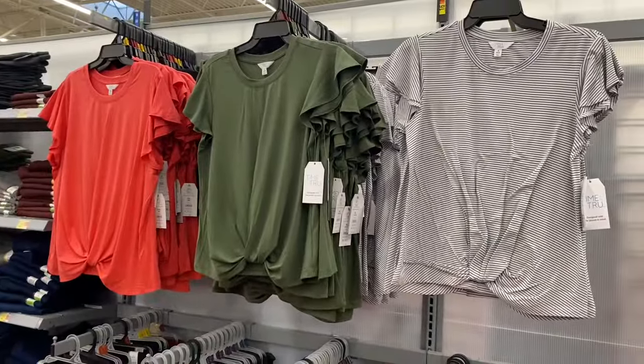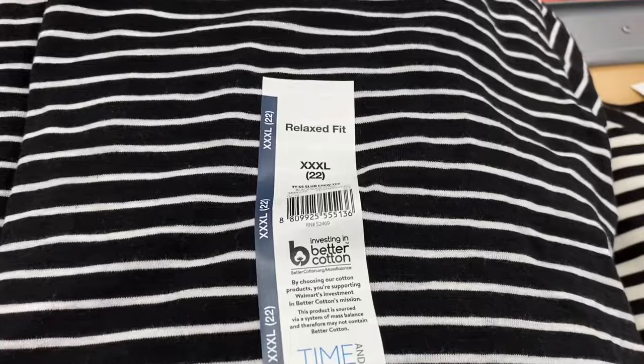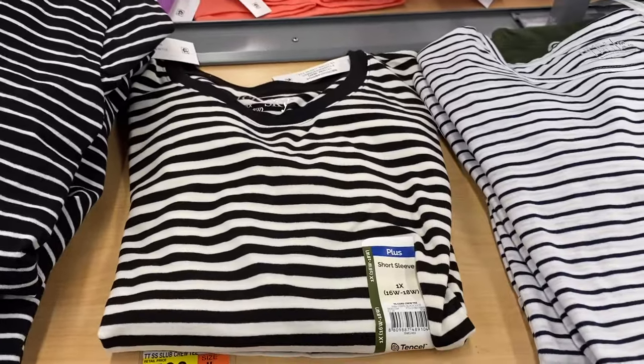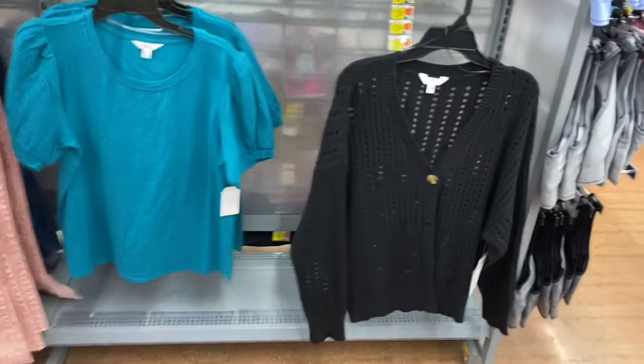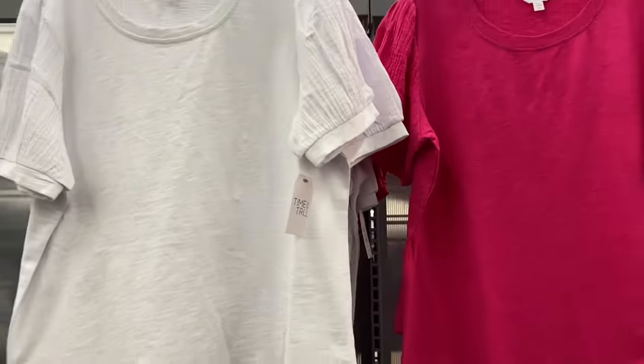They have new tops here for $5.98 — short sleeve slub crew tees by Time and True, and now they have this style too. They also have a boyfriend cardigan, $16.98, by Time and True — I'm only seeing one so far. And then there's the puff sleeve top, $9.98, which I showed last time. You can get it in white, pink, black, and green.